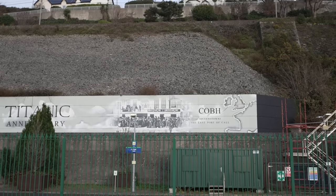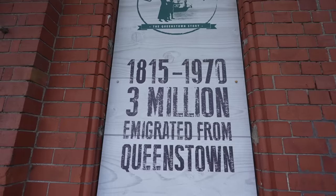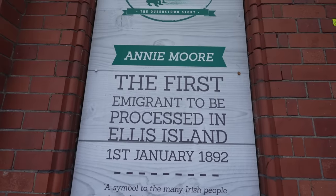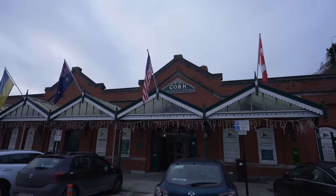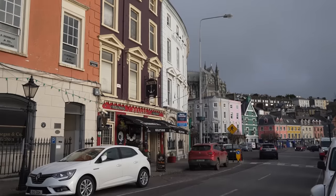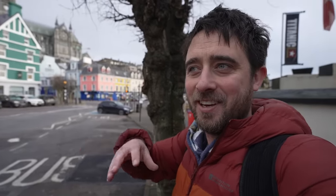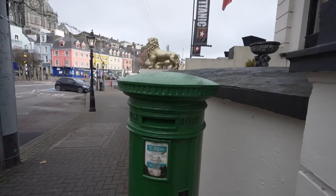We are in the town of Cobh — I believe the 'bh' sound is a 'v', like Siobhan. This place has a really interesting history — it was the final port of call for the Titanic before it set off to the US. It also played a huge role in the migration of the Irish to the US, with over two and a half million people leaving from here. The very first person registered on Ellis Island was from this town. The town is ridiculously beautiful — I love all the colored houses. They have post boxes just like in the UK but they're green. I love these little subtle differences.